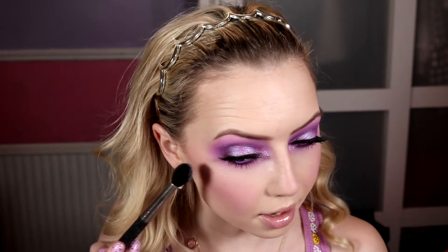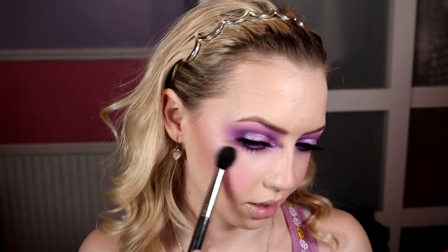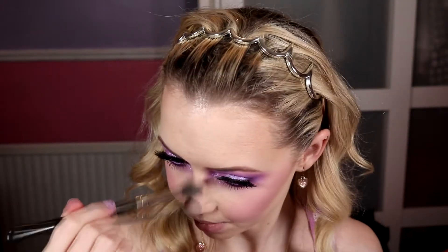For highlight, I'm taking a MAC 240S brush and going into Telepathy from the same palette. Taking just a small swipe because it comes off quite strong. It's such a nice highlight — there's no cast when I look straight on but when I turn and catch the light, it's gorgeous. I love a colored highlight. I'm also popping a little bit down my nose.